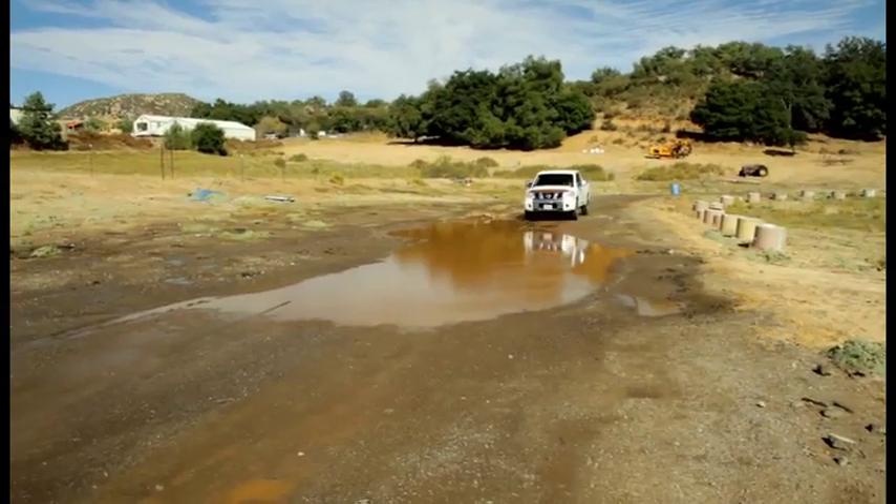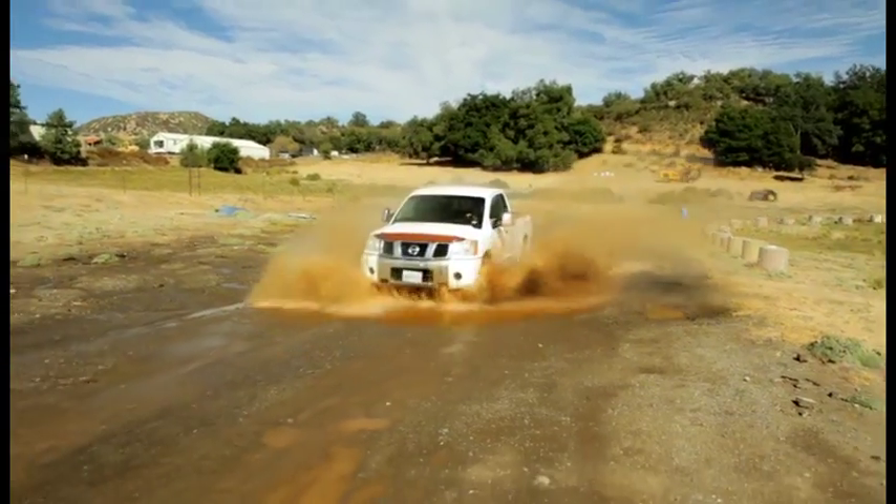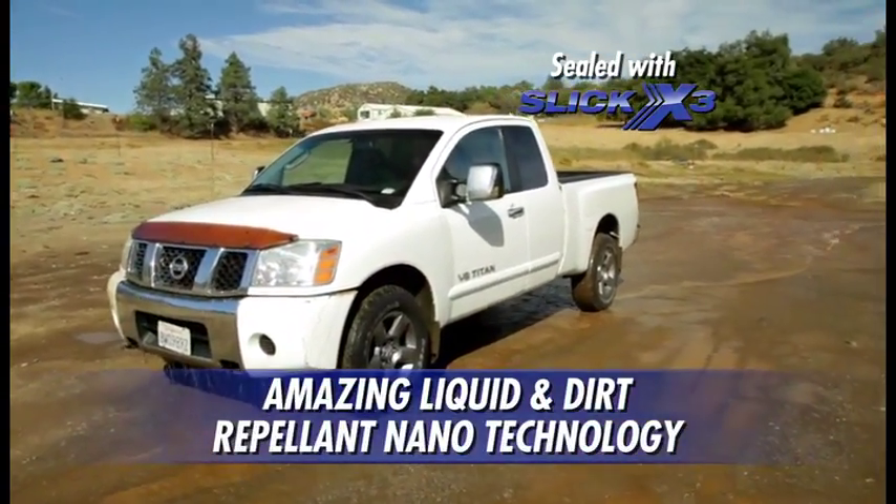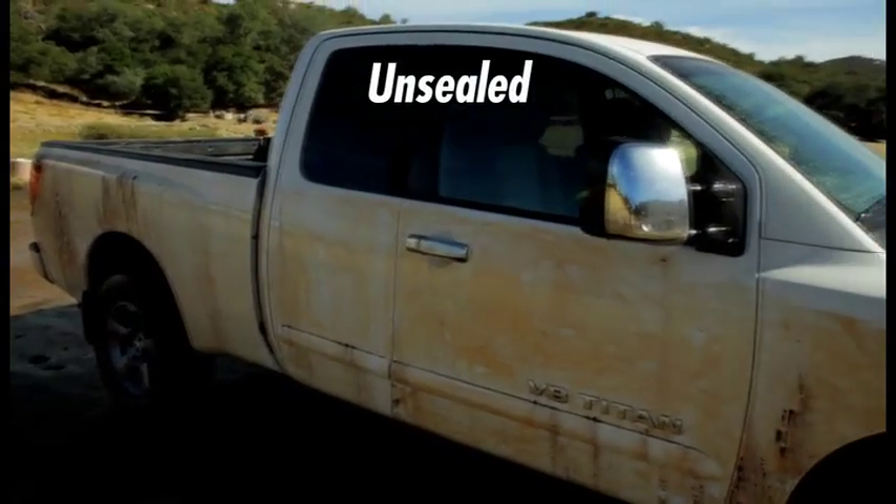We sealed this white truck on the driver's side with Slick X3 and drove through this messy mud hole. The sealed side repels the mud and stays clean, but look — the unsealed side is a muddy mess, just as you'd expect.